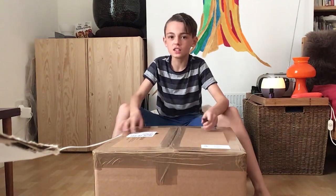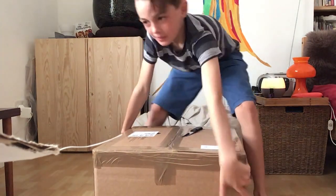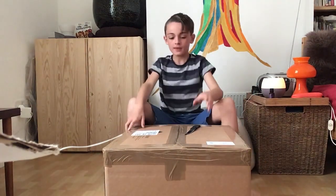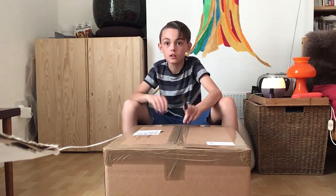It contains literally this whole thing. I can't even pick it up, it's way too heavy. I'm not picking that up. But yeah, it contains ingredients to make chocolate.